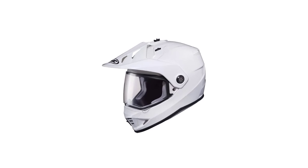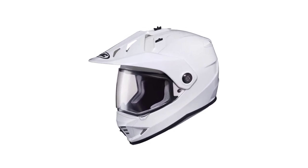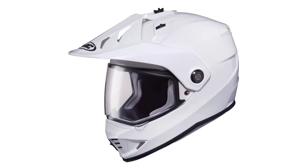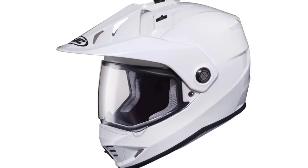Number 2: HJC Solid Men's DS-X One Street Bike Motorcycle Helmet. This is a light and toughly constructed helmet that will ensure both your comfort and safety. Made with a compact shell of advanced polycarbonate, this helmet will provide the best fit for you. You will be able to enjoy every bit of comfort while riding, thanks to its CAD technology.